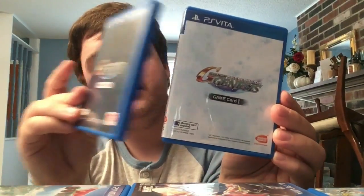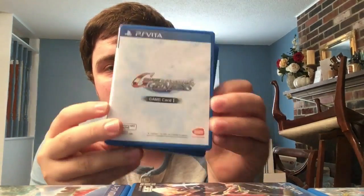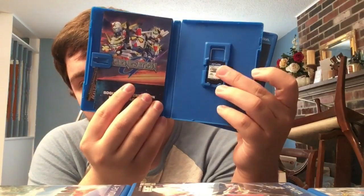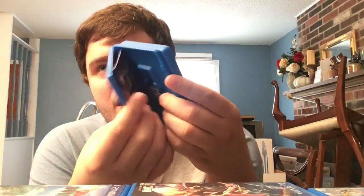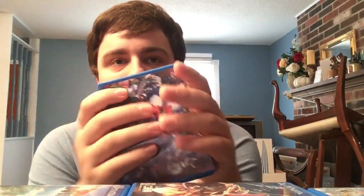Next we have a very weird one: SD Gundam G Generation Genesis - Game Card 1 and Game Card 2. This is the only game that requires two Vita carts because it's so large. Game Card 1 holds the home icon and about three gigs, Game Card 2 holds another three gigs - around six gigs total. The largest Vita game card is four gigs; they never made an eight gig. Really unique that it comes with two cards, and being English Asian makes it even crazier.